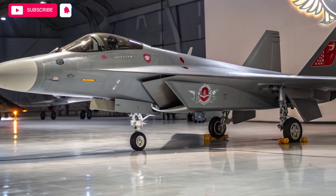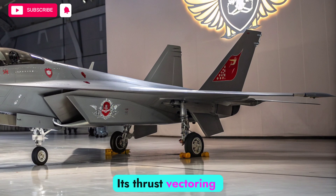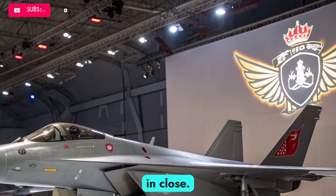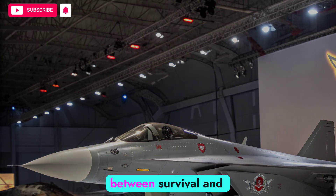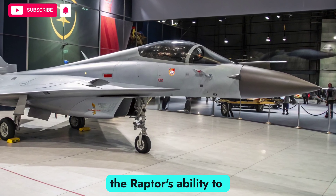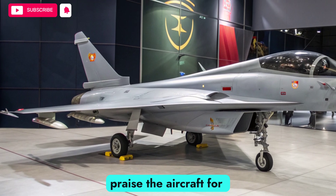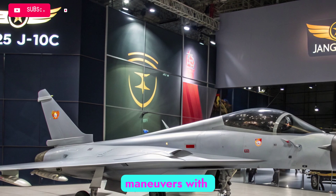The maneuverability of the F-22 remains unmatched. Its thrust-vectoring nozzles allow it to perform extreme aerial maneuvers that most fighters cannot replicate. This gives it the edge in close-range dogfights, where agility can mean the difference between survival and defeat. Even as modern warfare shifts towards long-range engagements, the Raptor's ability to dominate in short-range combat keeps it a deadly adversary. Pilots continue to praise the aircraft for its responsiveness and its ability to handle complex maneuvers with precision.